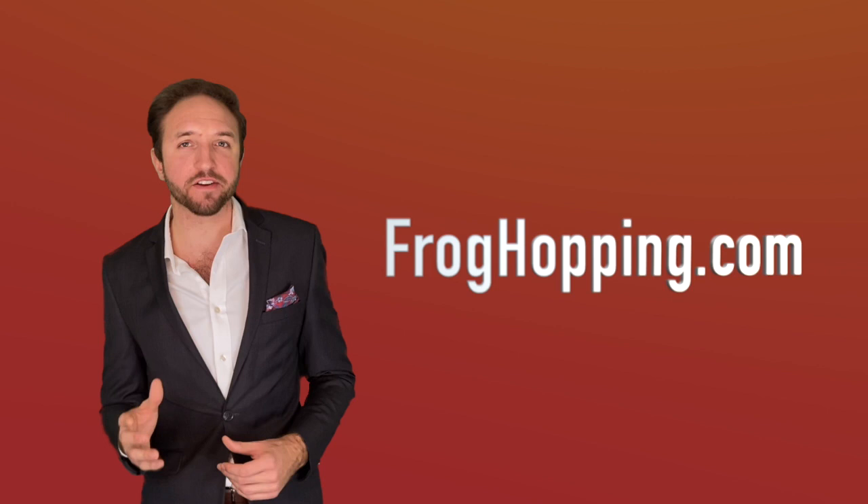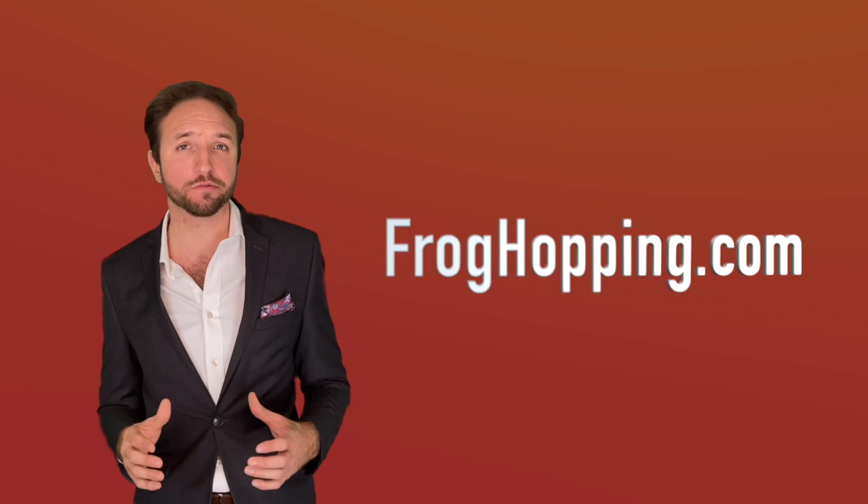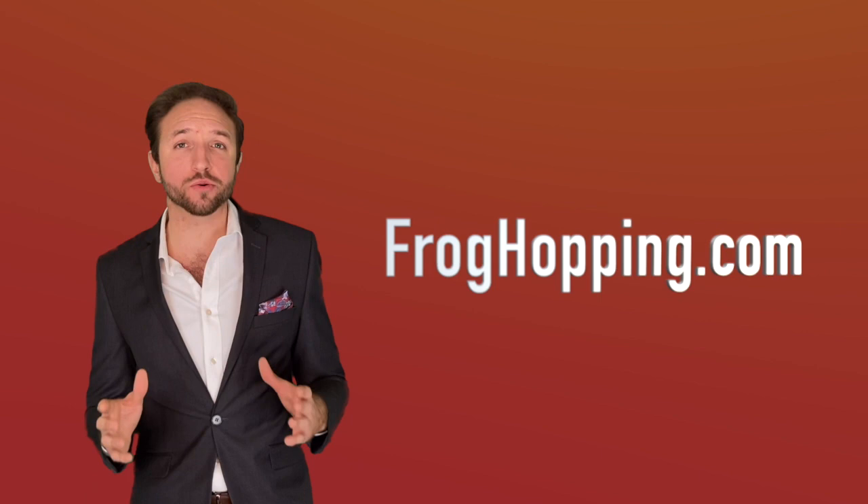As well as this, Frog Hopping gives away £50 in cash to each property owner who submits their details and is approved for a property listing within the competition.